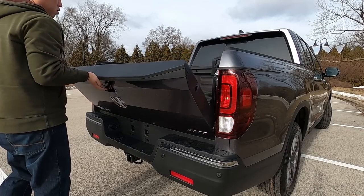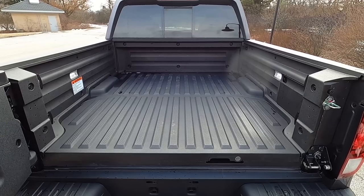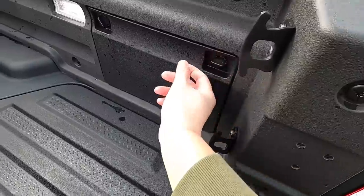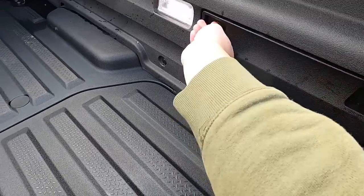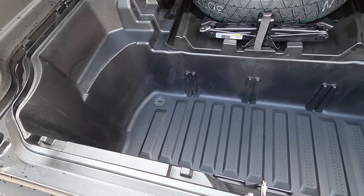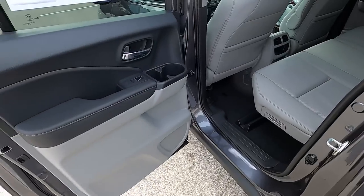The tailgate, once unlocked, can open two ways: the normal way, and from the side, which makes access into the bed much easier. Inside the bed, the entire area is covered in a composite material that is virtually scratch and dent proof. On both sides you have standard hooks, and on this RTLE you also get an outlet in the rear for power tools. There is a hidden trunk inside the bed which no other truck on the market offers — it is massive, great for groceries, and you can even fill it with ice since it is waterproof with a drain plug on the bottom.